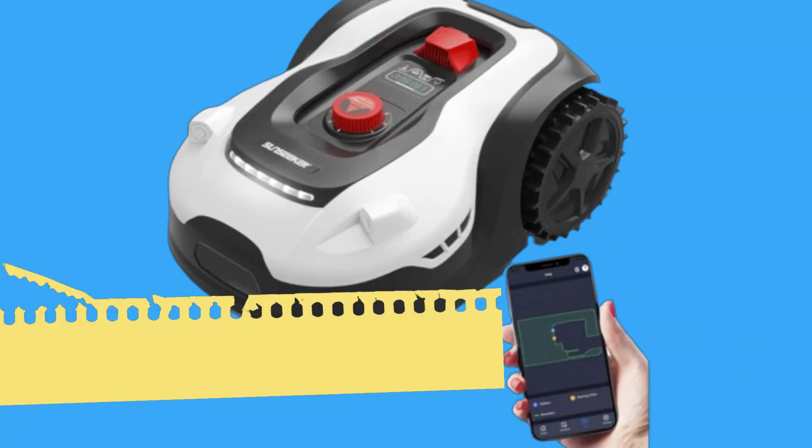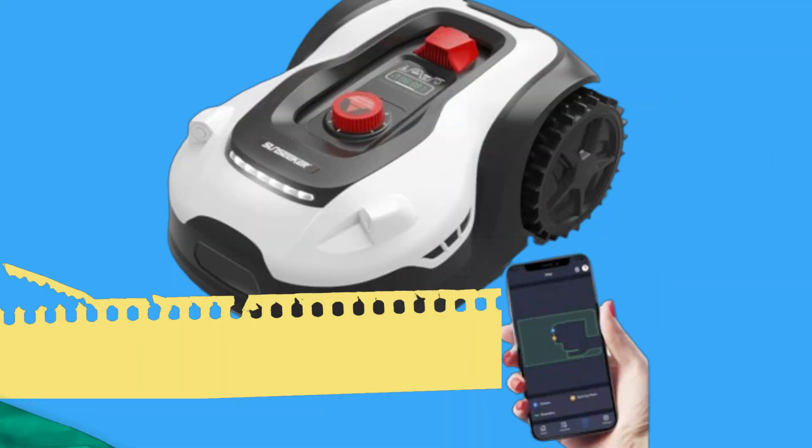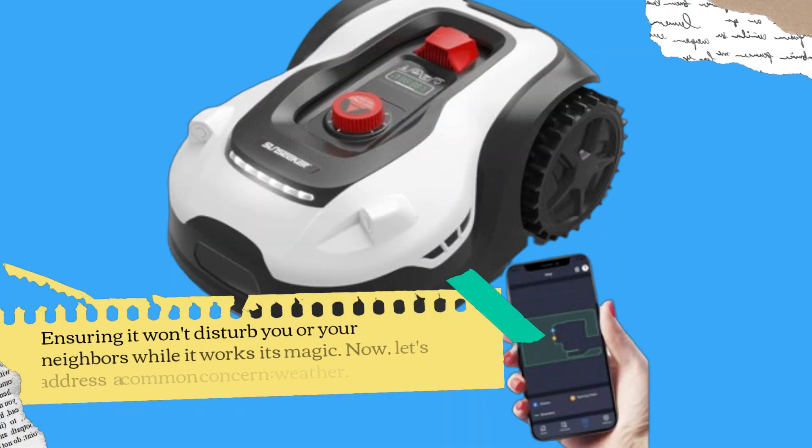And noise? Forget about it. At only 52 decibels, it's one of the quietest robotic mowers out there, ensuring it won't disturb you or your neighbors while it works its magic.